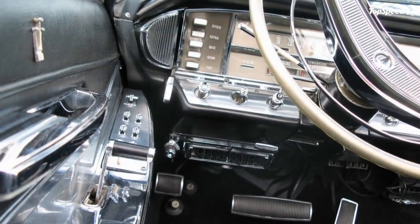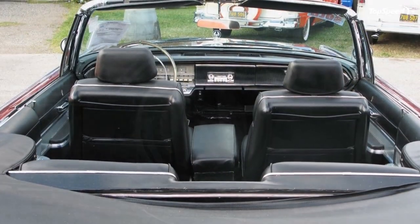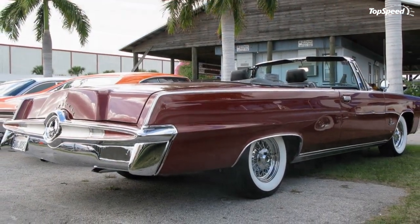This met with limited success, with most people still referring to the cars as Chryslers. But the cars still sold, possibly not in the quantities that they could have, but certainly in a high enough volume to be profitable for Chrysler.